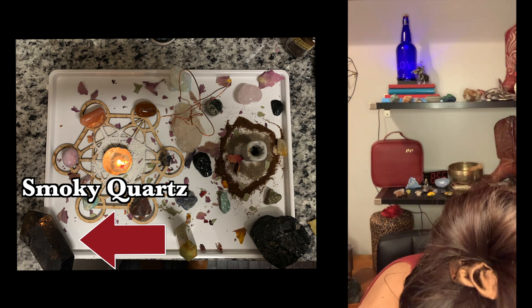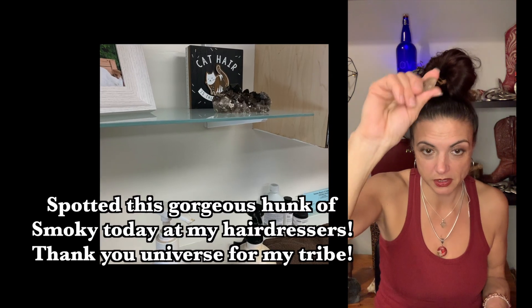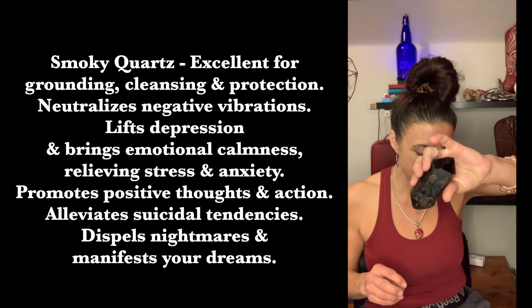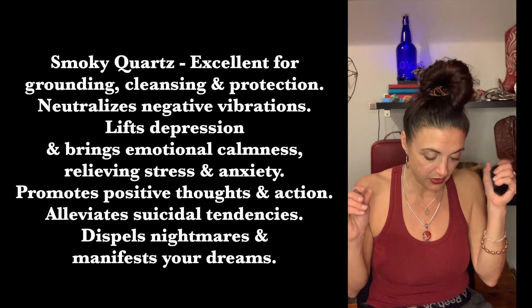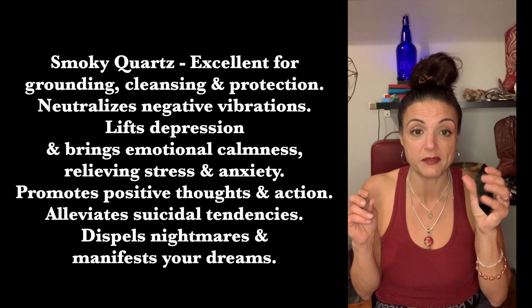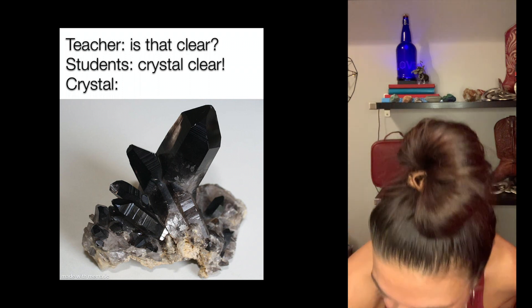Smoky quartz was also in the spell. This is the one that goes in my bra most of the time — if it's a stone I really like and I can find a bra-sized version, I certainly will. Smoky quartz is excellent for grounding, cleansing, and protecting. It neutralizes negative vibrations, lifts depression, brings emotional calmness, relieves stress and anxiety, promotes positive thoughts and action, alleviates suicidal tendencies, dispels nightmares, and helps manifest your dreams. Keep a big chunk on your hip or side table if you have nightmares.